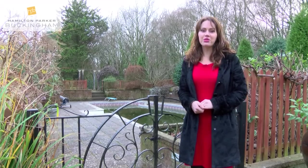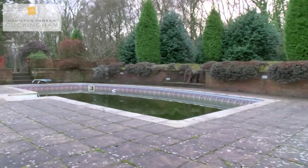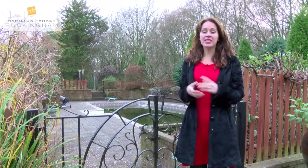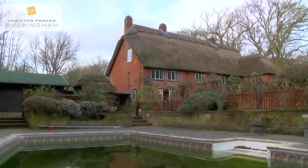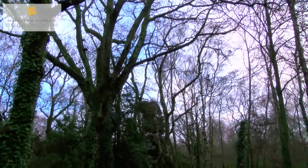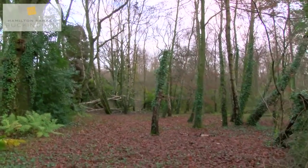Here we are now at the outdoor heated swimming pool area. You can just imagine how much fun you could have out here in the warmer weather, and if you are considering this property as a business venture, having a heated outdoor swimming pool is going to be of great benefit. As I mentioned, this property is set in the most beautiful and picturesque grounds approaching three acres, and that includes a woodland area.